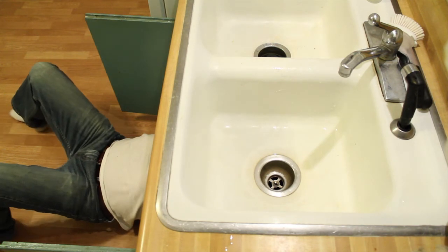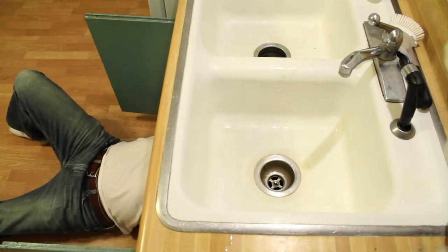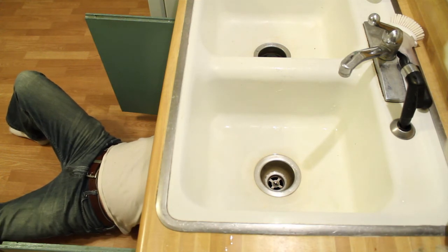Throw out any water-damaged or moldy, musty materials in your home and don't bring anything with mold into the home. Find and fix any water leaks immediately. The leak provides moisture for the mold to grow, sometimes in areas that are hard to reach and clean.